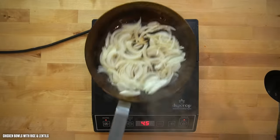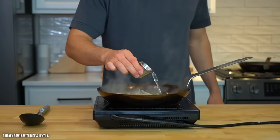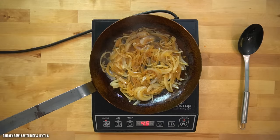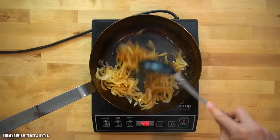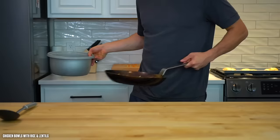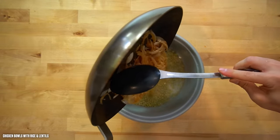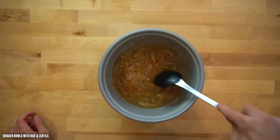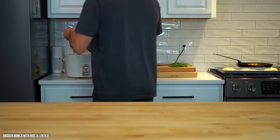Continue cooking the onions, shaking them around until they develop a deep brown color. You can also drizzle over some water — as it evaporates, the onions will brown up even further. We're not taking these to a full caramelization since that would take too long, but once you've got nice golden brown coloring and good fragrance, pull them off the heat and pour them into your rice and lentils. Pop on a lid and start the rice cooker.